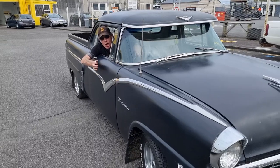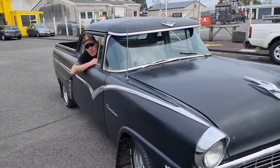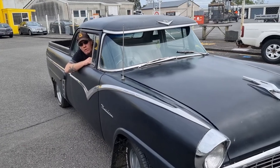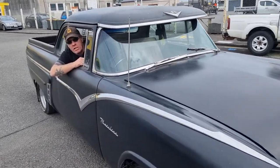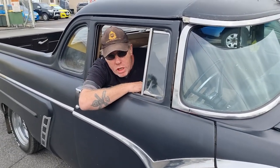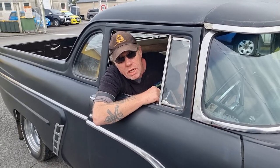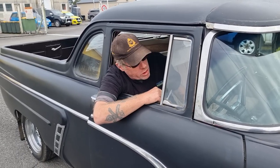Hi guys, just picked up my ute. We're at the compliance testing station which is just behind us. We're going to get this certified and see what it needs — there'll be a bit of a list, but hopefully not too much. We want to get it on the road in 47 days. 47 years it hasn't had a rego or license plate number.